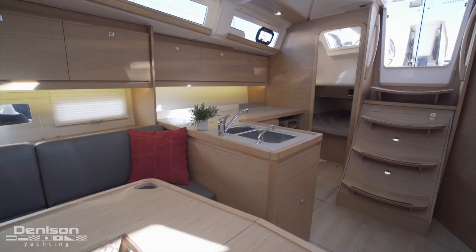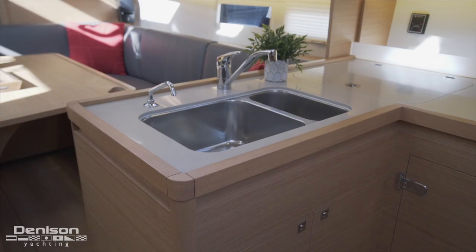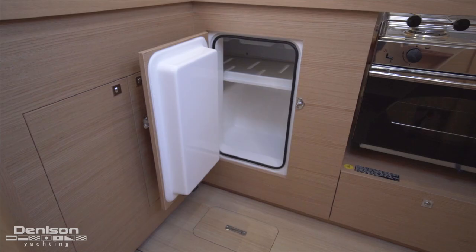One step forward of the aft berth we find a traditional L-shaped galley. Appliances in the galley include a propane stove and oven, microwave, double stainless steel sink, and plenty of refrigeration with a top and side-loading fridge.